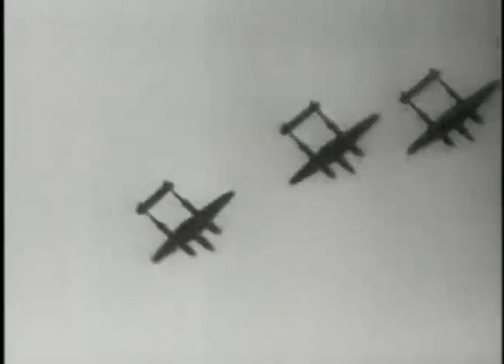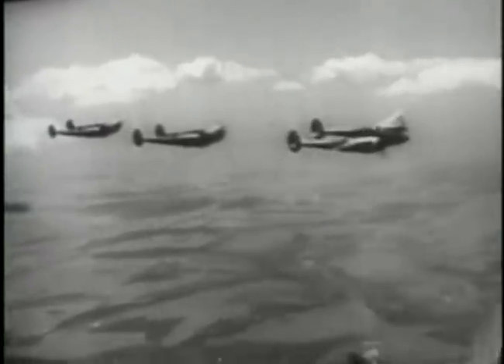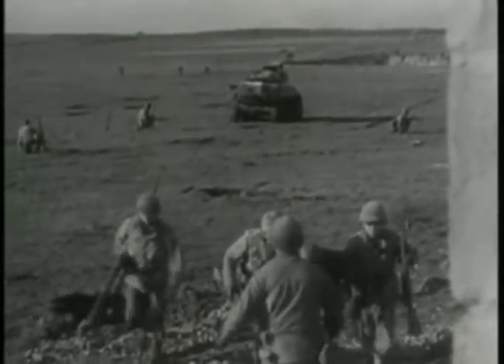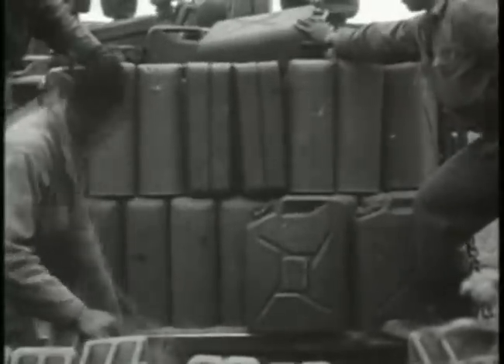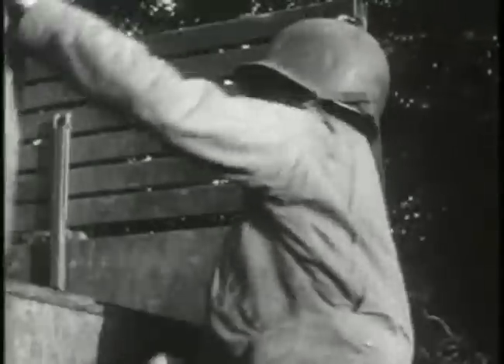By late September 1944, in the wake of the failure of Operation Market Garden, the Allies had been forced to realize that the war was not going to be won by the end of the year. Supplies were still a problem, and while the Allied armies were building up for the next major offensive, the generals had to decide whether to dig in and take up defensive positions for the winter, or maintain pressure on the Wehrmacht by relentless attacks.